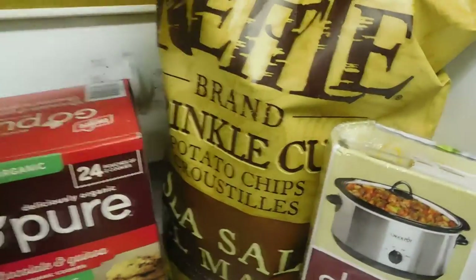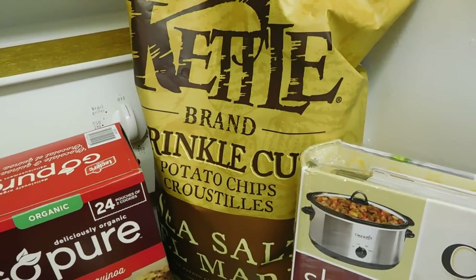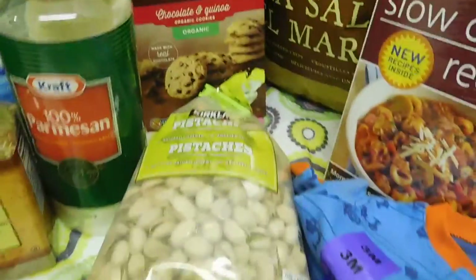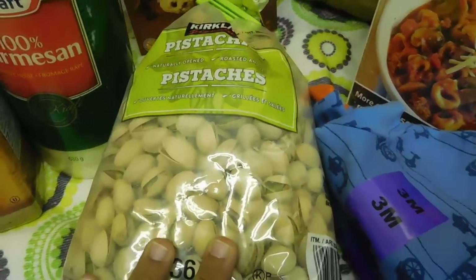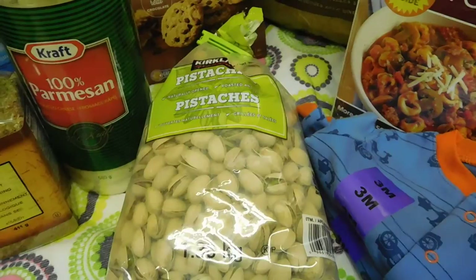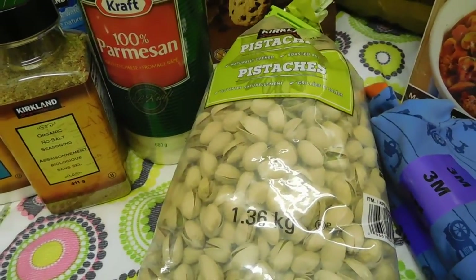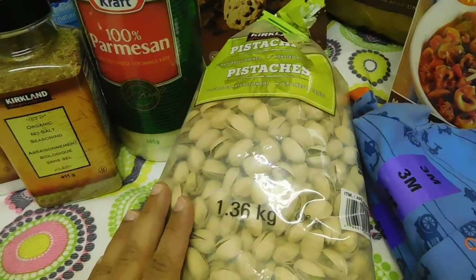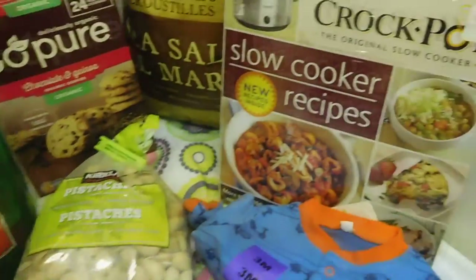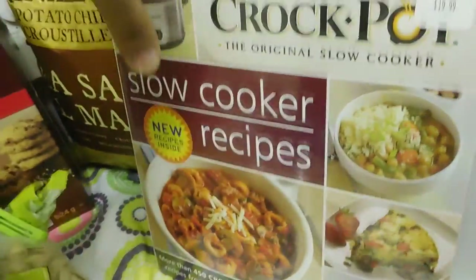The next three items are impulse buys from my husband — we were hungry, which was a big mistake. He got a big bag of kettle potato chips. I made my own impulse buy: pistachios, which are usually $25 a bag, but this time they were $19, so I said that's cheap and got them. I already opened them last night to snack on. My husband's other impulse buy was the Crock-Pot slow cooker recipe book at about $20 — it's huge.